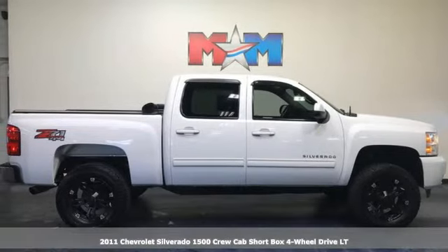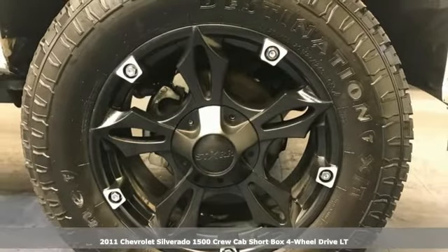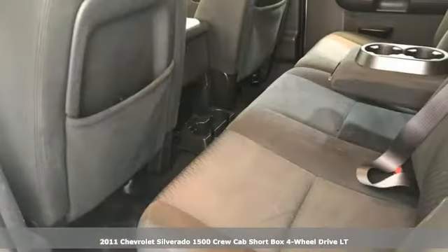It's a 2011 Chevrolet Silverado 1500. When your livelihood depends on whether your truck can handle the load, this is the one to buy.